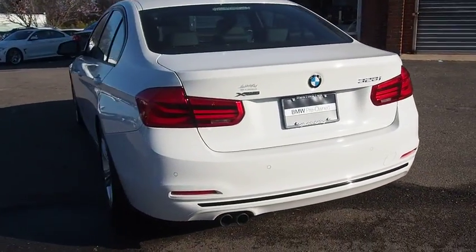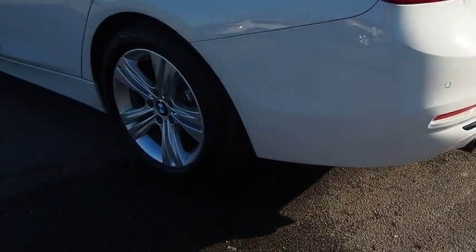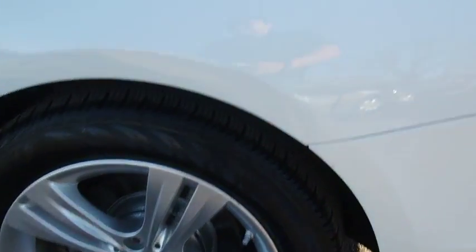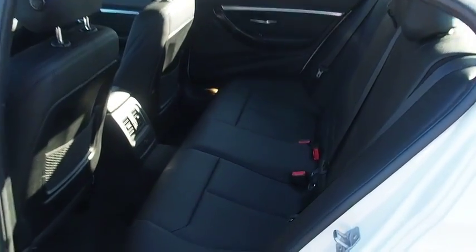Bluetooth, power steering, adjustable steering wheel, cruise control, auto-dimming rear-view mirror, aluminum wheels, floor mats, keyless start, four-wheel disc brakes, universal garage door opener, climate control.